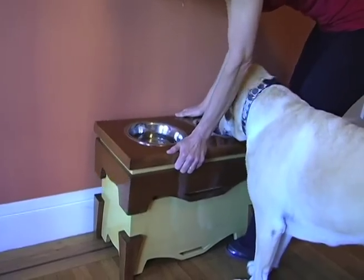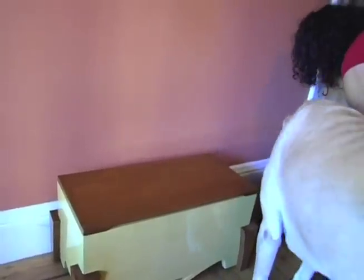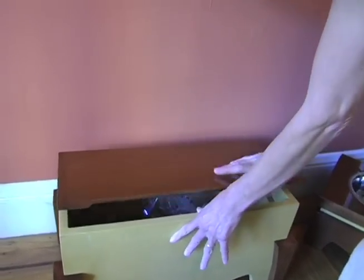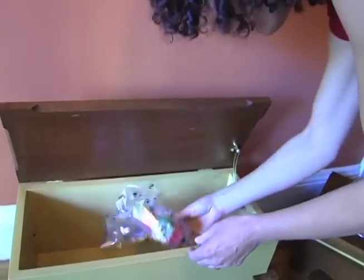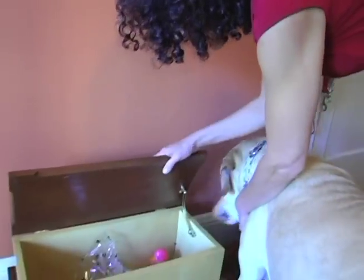Watch what happens. Jake may be so into his food that he will continue eating, only slightly elevated. This is a handy little storage area, because if it's going to be elevated, you may as well do something with the space below. This is where we keep his little treats and goodies.